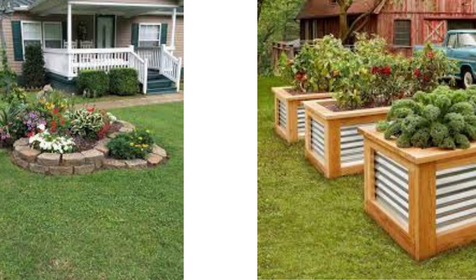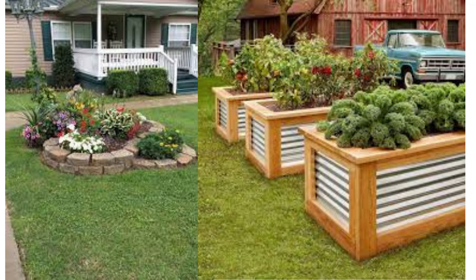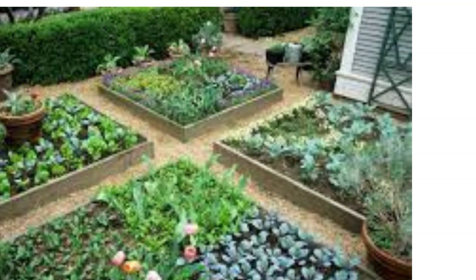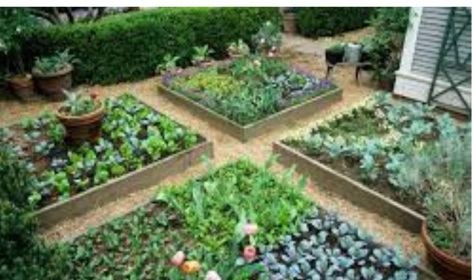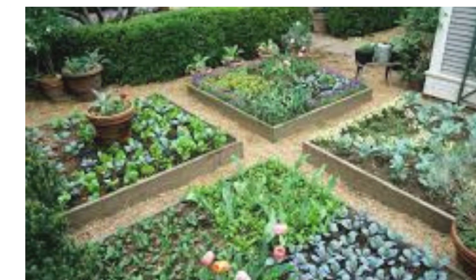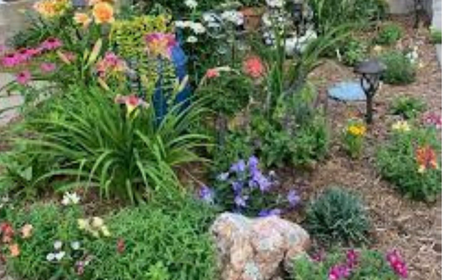Water feature: install a pond, fountain, or small waterfall to add a soothing element to your garden. Water features can attract birds and create a sense of tranquility.